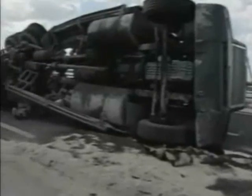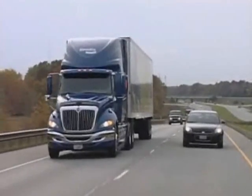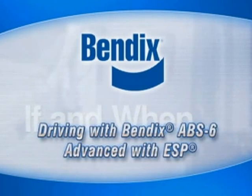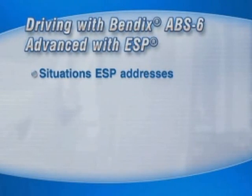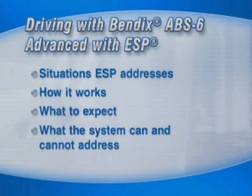As a commercial vehicle driver, you've probably seen something like this — or this — maybe even had this happen to you. Since you already know a lot about driving safely, you also know that the unexpected can happen with every type of truck, at any time of day, in any type of weather, on any type of surface. That's why Bendix created the ABS-6 Advanced System with ESP, Electronic Stability Program, a stability system designed to supplement your sensible practices automatically. By watching this short video, you'll get a better understanding of what situations this stability system automatically works to address, how it works, what to expect when the system is active, and what this or any stability system can and cannot address.